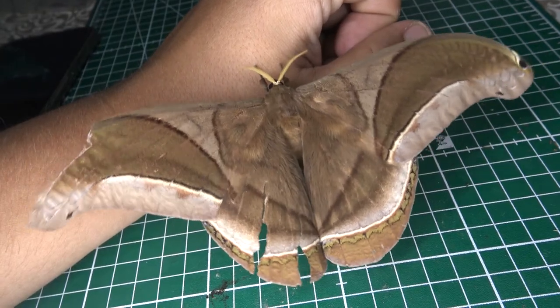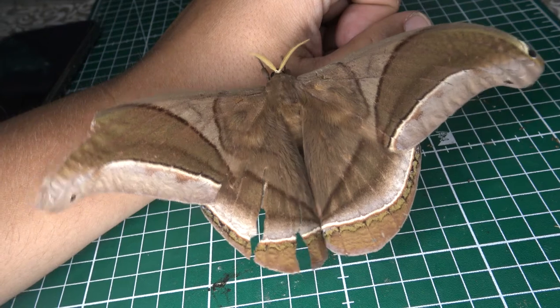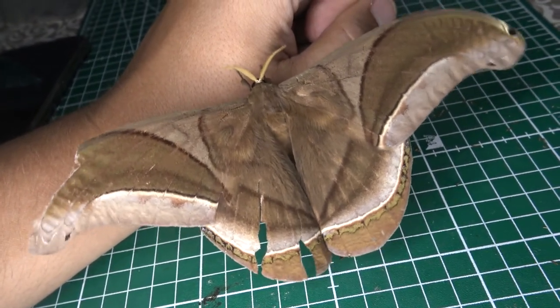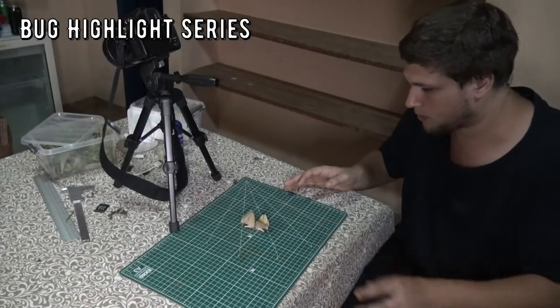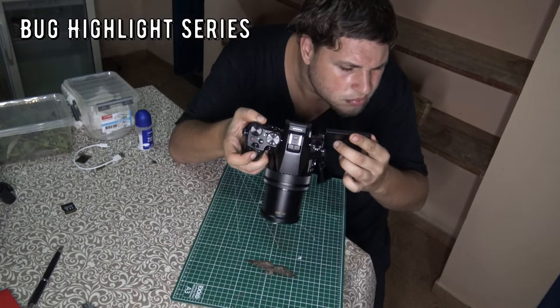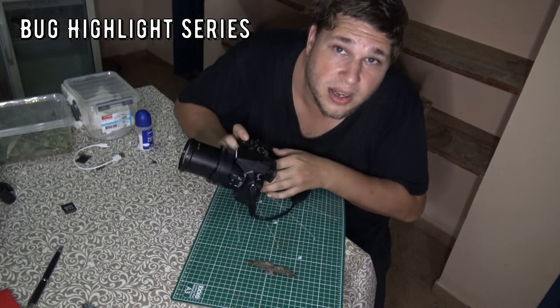When it's finished I can raise dozens of Saturnidae species in Brazil, including this one. So you better subscribe to this YouTube channel because it is going to happen — breeding moths in the Brazilian rainforest. But before that, let me tell you about the biology of this species in today's bug highlight. This is Bart Coppens, and welcome to my bug highlight.